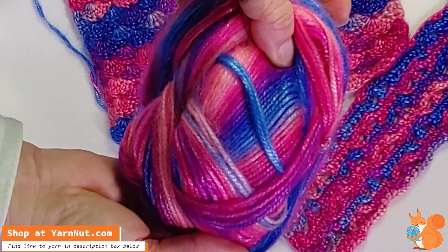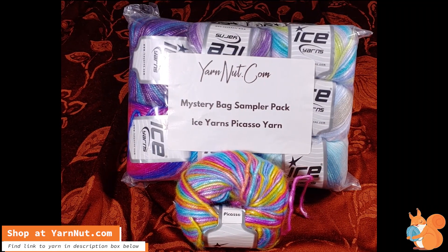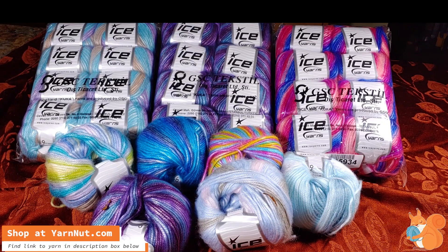This is one of our Picasso mystery bag sampler packs — it has nine balls of Picasso, one of each of the colors that we have in stock. I only have a few rainbows left: 6, 4, 6, 2, 6 for the sampler packs. If you want to get a sample, I believe it's also available at Ice Yarns, and you can get a sample in this package.